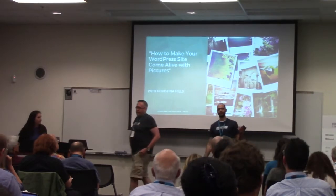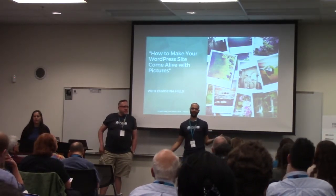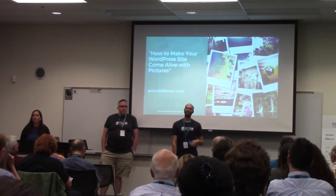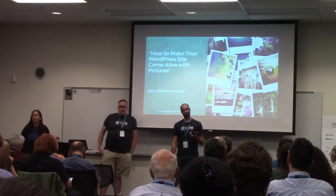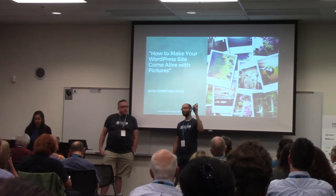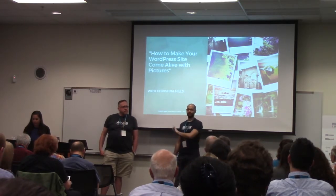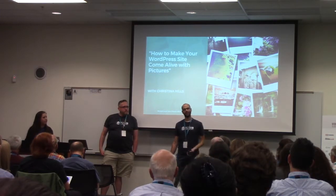That was the first half of the day for everybody. A couple things coming up: if you lost anything — someone already lost a phone, which is amazing — all the lost and found stuff is at the Hub Desk, just up those stairs on the left, right past where registration was. So if you lose anything, check there first.